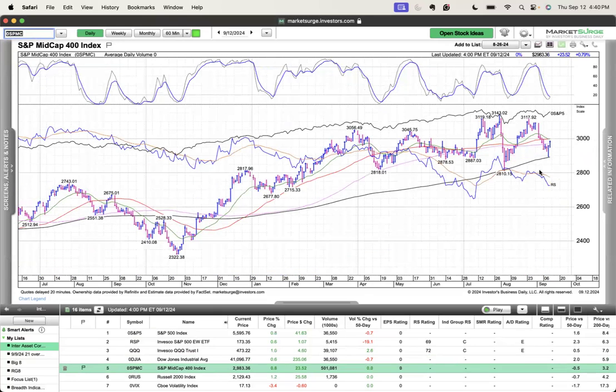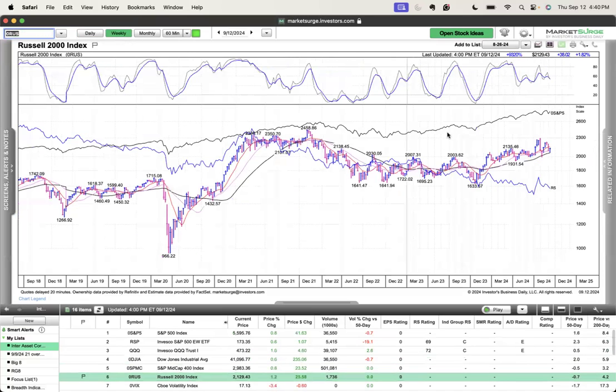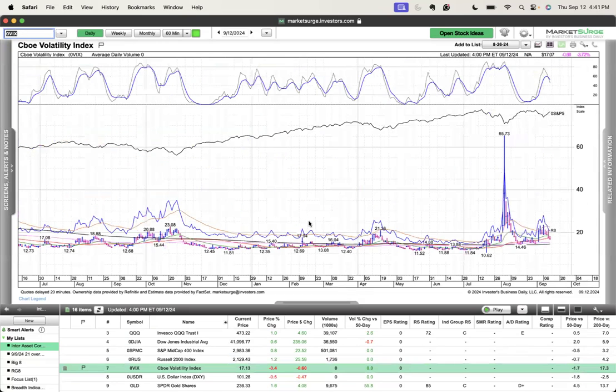Mid caps showing relative weakness, but held that 200-day and coming into the 50-day. Russell 2000 right at that 50 and 21-day — big picture this still looks fine, but just a choppy mess, all within a range. Maybe if this can finally get going it could trend nicely, but it's still hanging in there. The VIX exactly what we want to see — back below 20 and continuing lower — which should be helpful for swing and position trading, giving you that smoother trend.